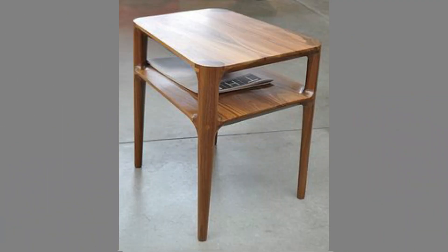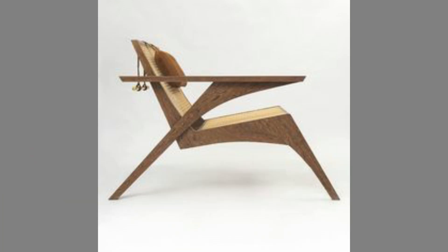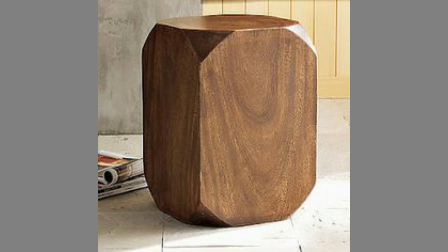Versatile — whether your home is traditional or modern, wooden furniture always suits it. The hardwood furniture deepens as it ages. Wood furniture can also be used in your garden, as it is great for outdoors and perfect for spending a lazy afternoon outside.